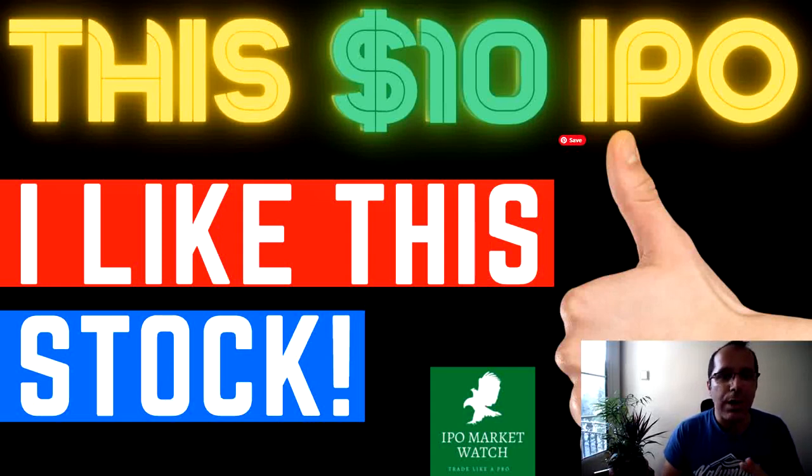So this $10 initial public offering is what we're going to talk about. I like this IPO — I think this is a buy, personally speaking, for me. When I say it's a buy, I say for me. I can't tell you that; I will not tell anyone to buy something. It is your money. So check out this video, do your own research after that, and decide if you like this initial public offering.